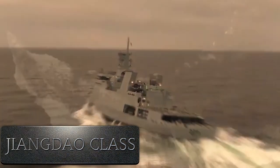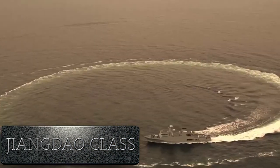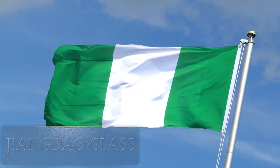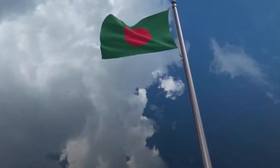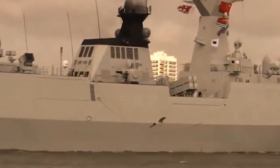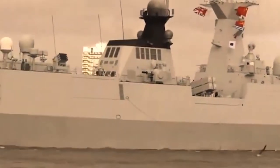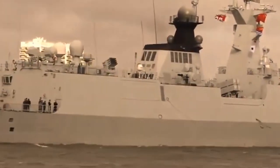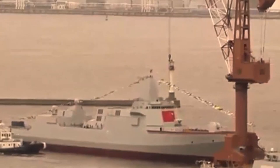Number 10: Zhongdao class corvettes. These Chinese-made ships were generally built to defend the coast and counter submarines. They have also been exported to countries such as Nigeria and Bangladesh. China has produced 72 of these ships for its navy and is actively using all of them in its inventory.